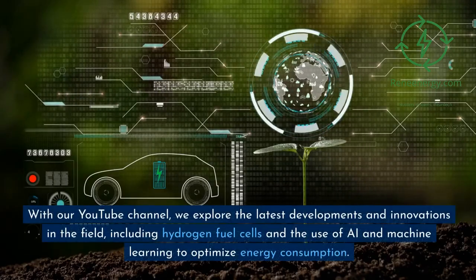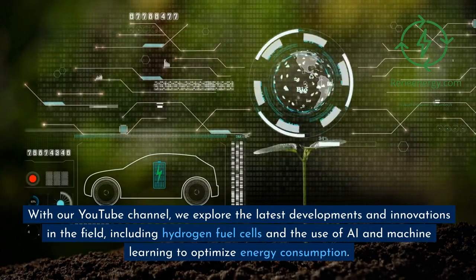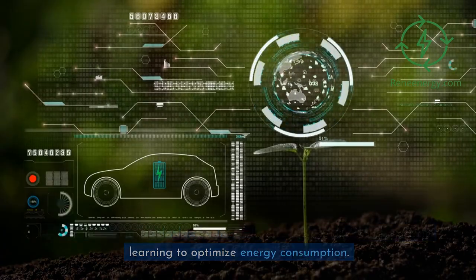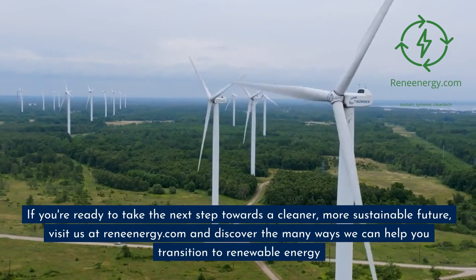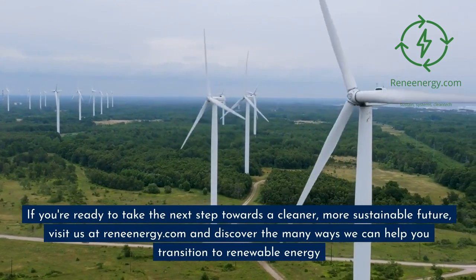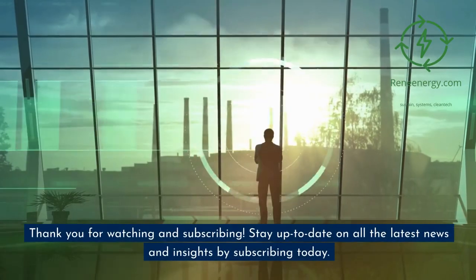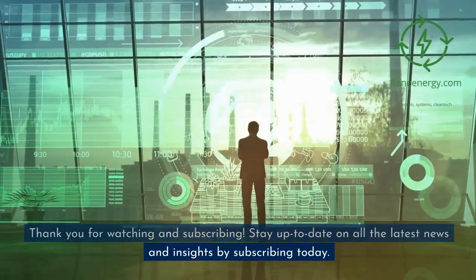With our YouTube channel, we explore the latest developments and innovations in the field, including hydrogen fuel cells and the use of AI and machine learning to optimize energy consumption. If you're ready to take the next step towards a cleaner, more sustainable future, visit us at ReneEnergy.com and discover the many ways we can help you transition to renewable energy. Thank you for watching and subscribing — stay up to date on all the latest news and insights by subscribing today.